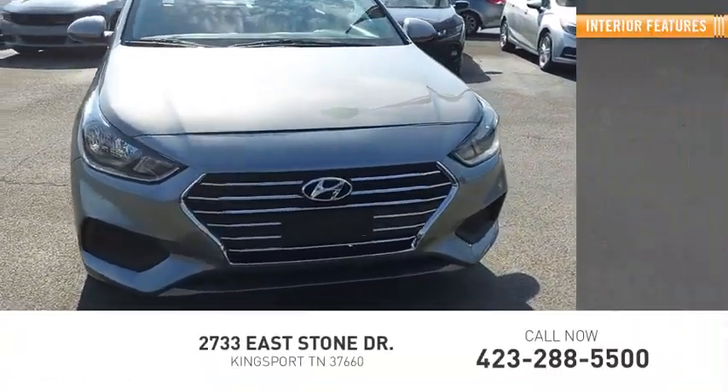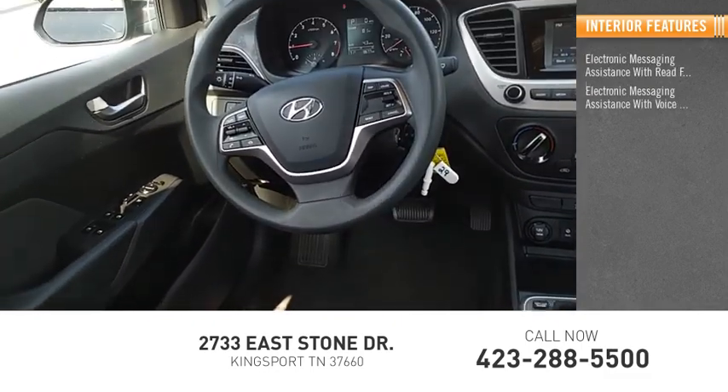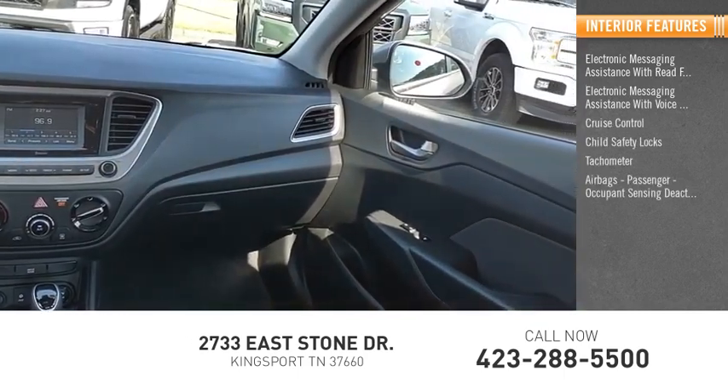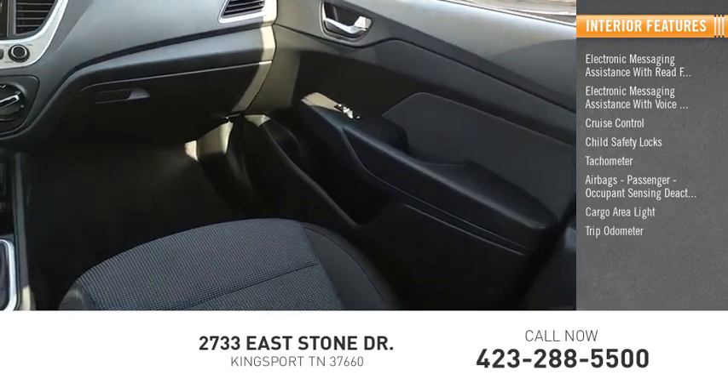Inside you'll find electronic messaging assistance with read function, electronic messaging assistance with voice recognition, cruise control, child safety locks, tachometer, airbags, passenger occupant sensing deactivation, cargo area light, and trip odometer.